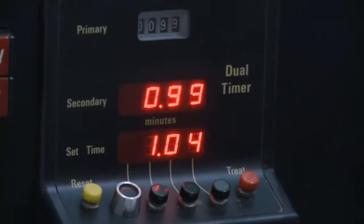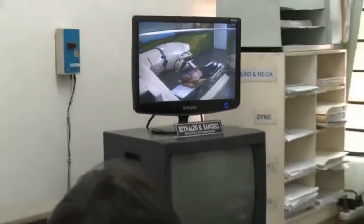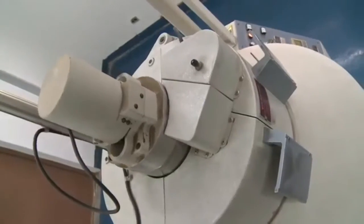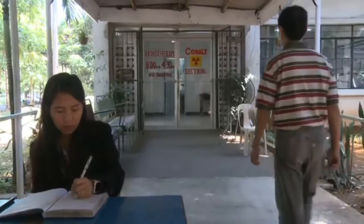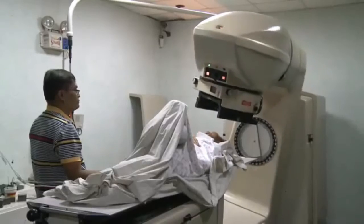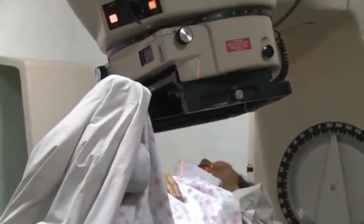Radioactive sources have a variety of applications and they are really used worldwide. Things such as medicine, agriculture, and industry — you find sources used throughout the world. Specifically to this project, the devices are all teletherapy devices that were used for cancer treatment across the Philippines in either hospitals or research centers.